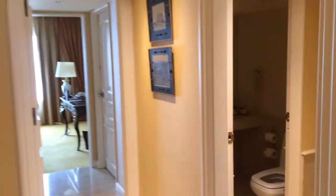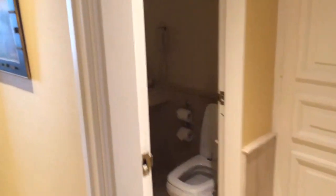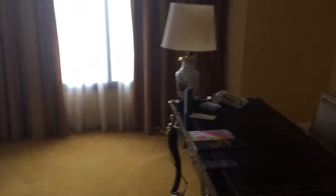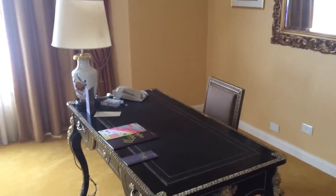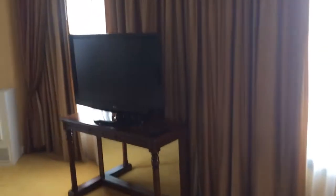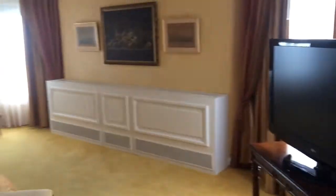This is the half bathroom. This is the bedroom area. This is the executive desk. It's a beautiful TV.